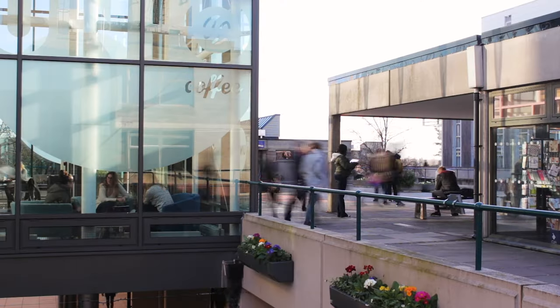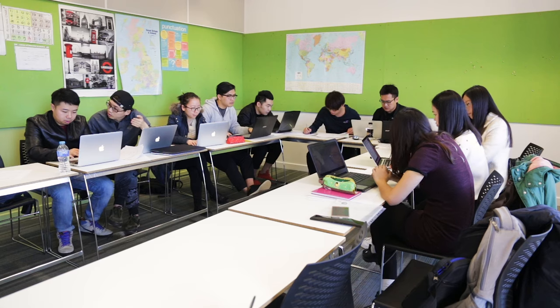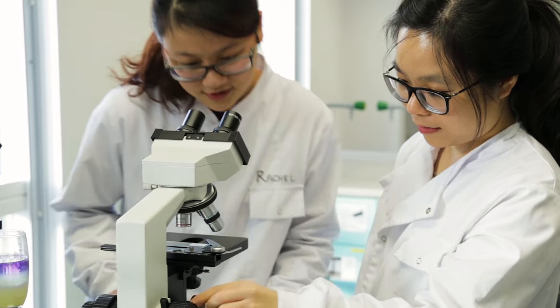The learning facilities at INTO were outstanding. We can get access to everything that is available to UES students. There are excellent IT facilities. The classrooms are fully equipped and there are also lab rooms where we do our practicals.